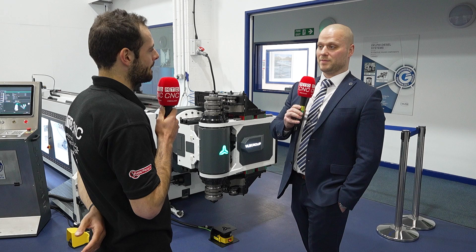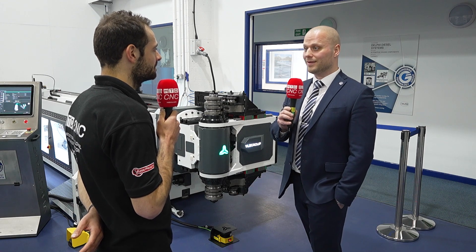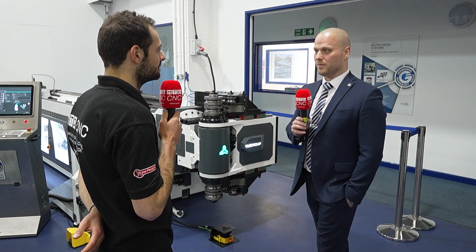This is a tube bending machine, manufactured by a company called VLB Group. For people who are not aware of VLB in the UK, they are a Portuguese manufacturer. They've got everything in-house — they don't outsource anything. All the fabrication, assembly, electrical, software, and design is done by VLB in Portugal.